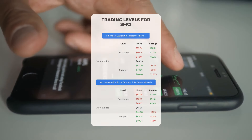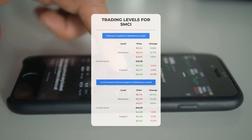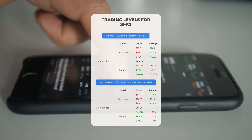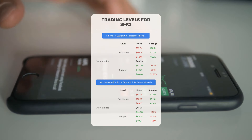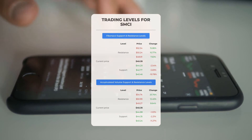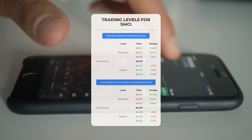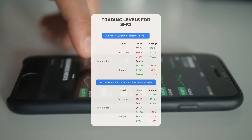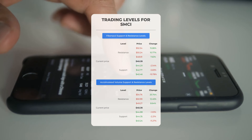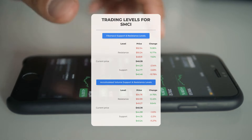Now let's delve into some potential day trading levels for Super Micro Computer. In the event of an upward trend, the initial resistance level stands at $49.27. If you do not currently own any shares, you might consider waiting for this level to be broken before entering a position. For those who already hold the stock, this could serve as a point to contemplate swing trading. On the downside, Super Micro Computer faces its first support level at $44.88. Should this support level hold, it may present a favorable entry point anticipating a rebound.